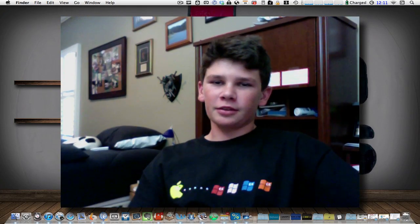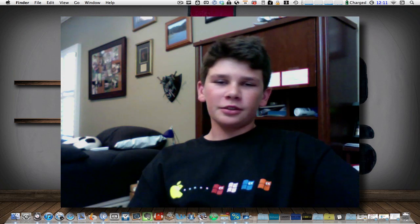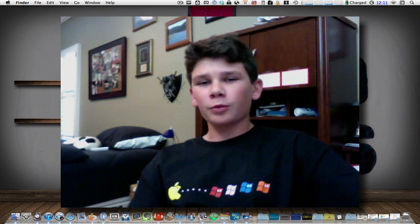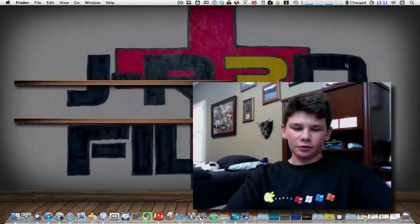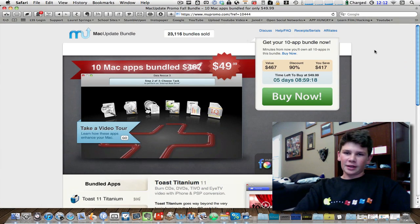There are a bunch of deals going on right now in the fall — back to school, just everything. And this episode couldn't wait until next week simply because there are so many deals going on. So the first one I'm going to show you is the Mac Update Bundle.